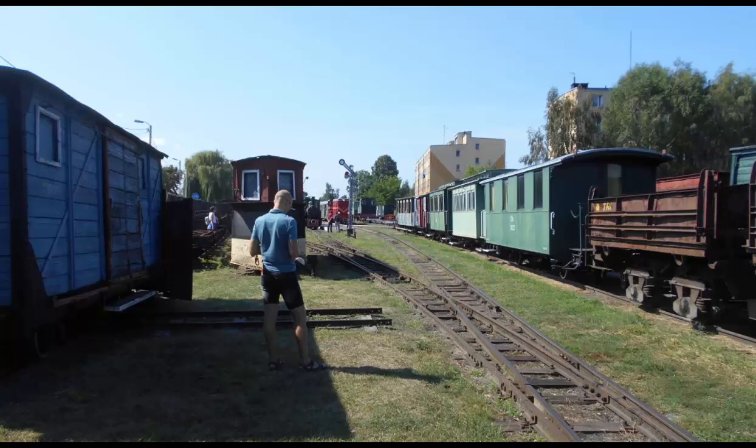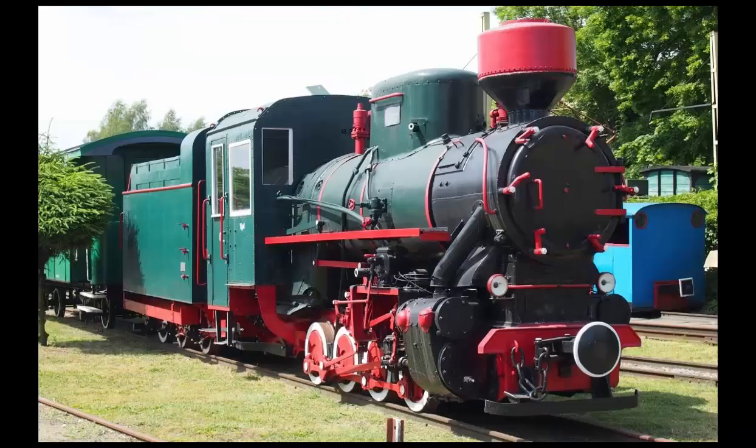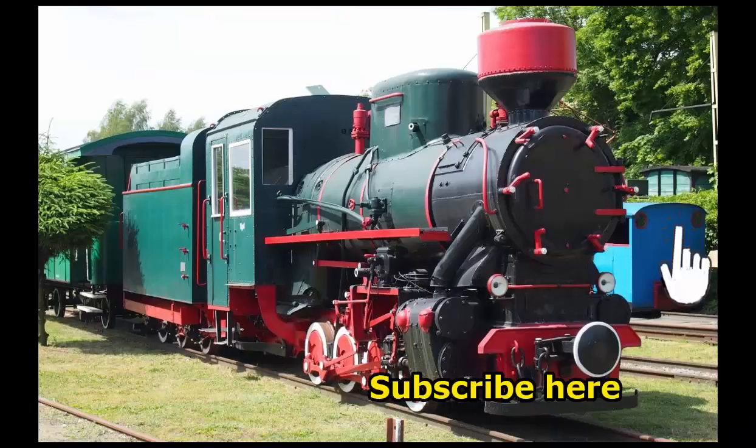This train museum is part of the Warsaw Train Museum, and again we have a separate video related to the Warsaw Train Museum. A link to that video is also in the information below.